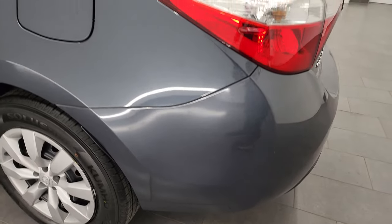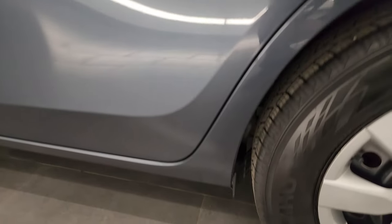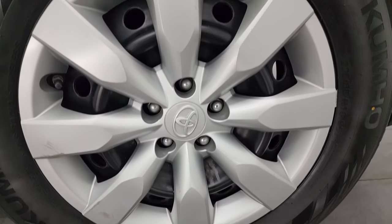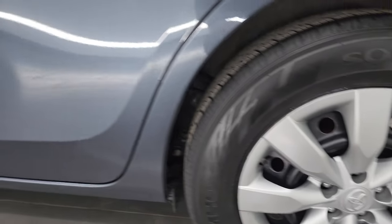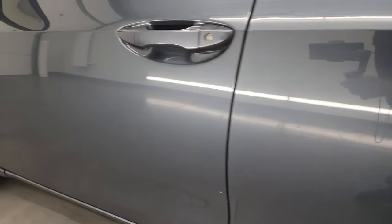Coming around to the driver's side, just as clean as that passenger's side. I didn't see any corrosion on this car. Back wheel cover is in pretty nice shape. And down the rest of the side of the car — no corrosion, no dents.